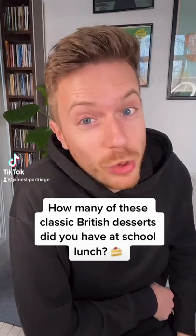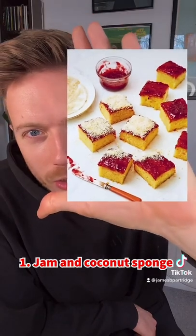All right, here are 10 more iconic British school lunch desserts. Here we go. Had this one the other day in school — jam and coconut sponge. Love that.